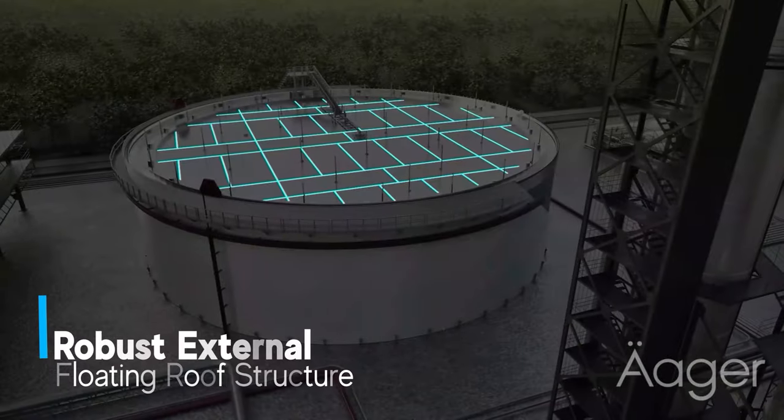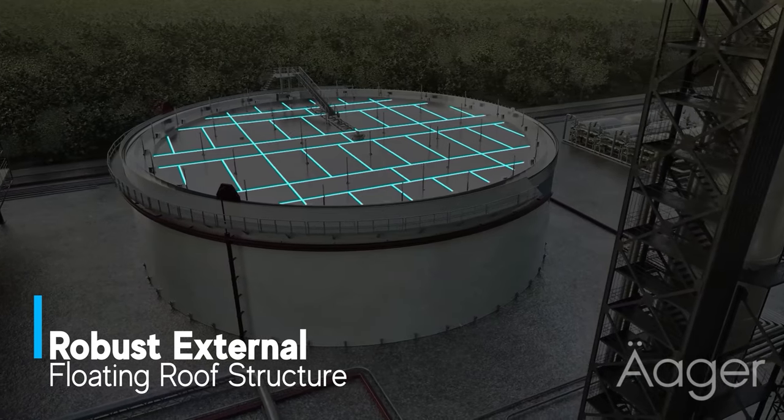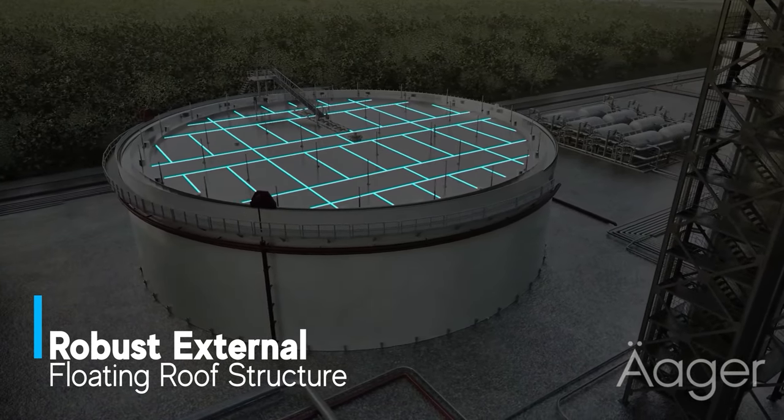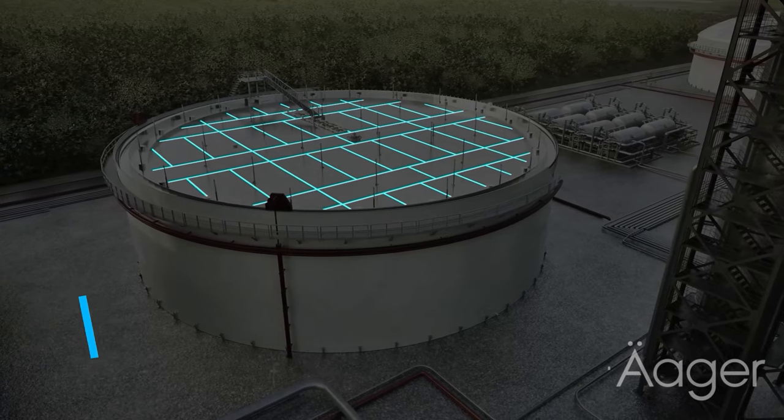The surface structure of our external floating roofs is specially designed to be robust and durable, engineered to withstand the forces of earthquakes and negate wave action.